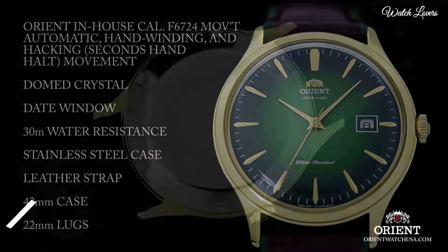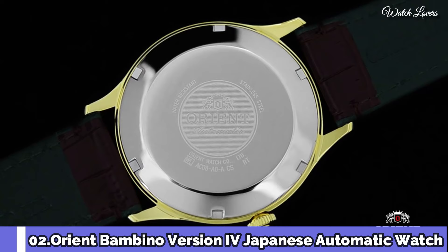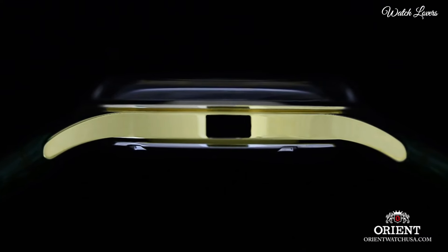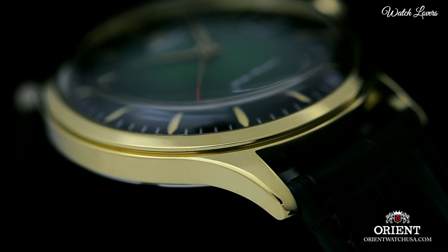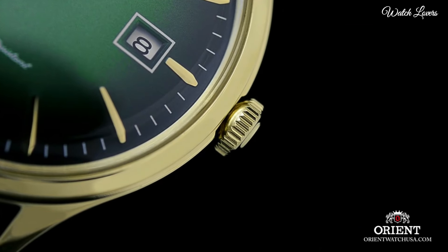Number 2: Orient Bambino Version 4 Japanese Automatic Watch. Gold-tone Stainless Steel Case with a Dark Brown Leather Strap. Fixed Gold-tone Bezel. Green Dial with Gold-tone Hands and Index Hour Markers.